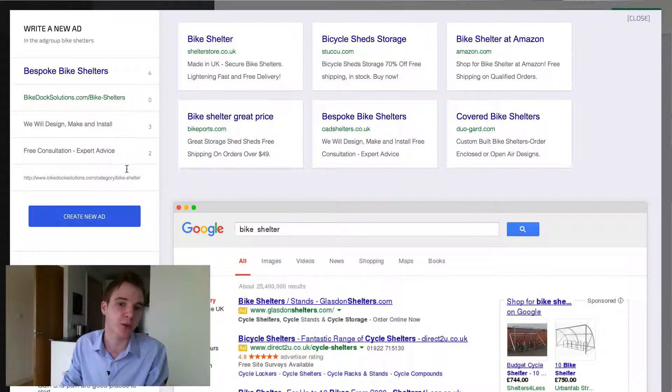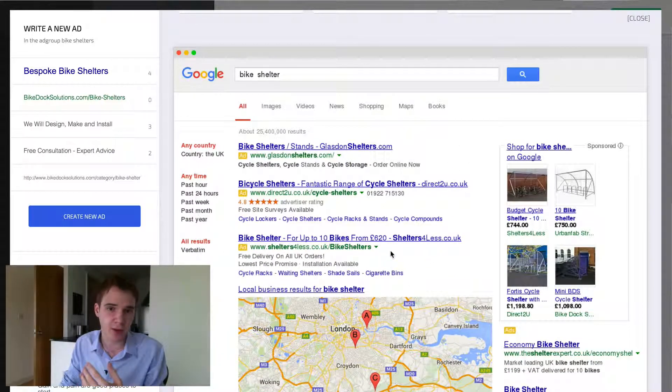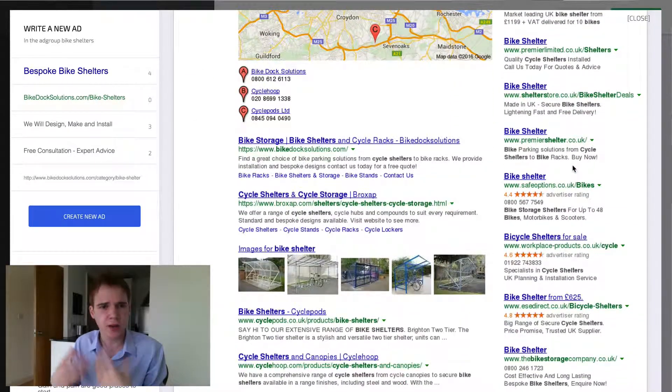You can also see a screenshot of Google here, so you can have a look at some of the organic listings, some of the ads, and even some of the image PLAs — product listing ads as they're called. All of this is just for inspiration.